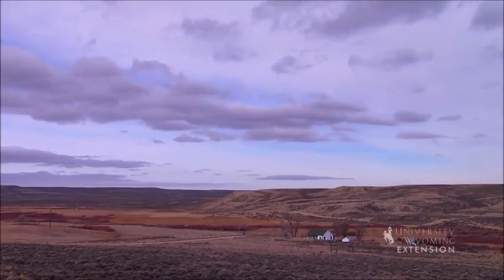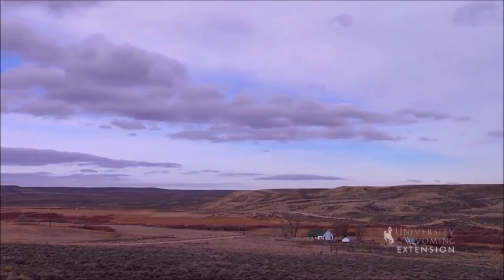Clouds are made up of many tiny water droplets or ice crystals. The formation of these droplets requires cool temperatures, water vapor, and an aerosol on which the vapor can condense.